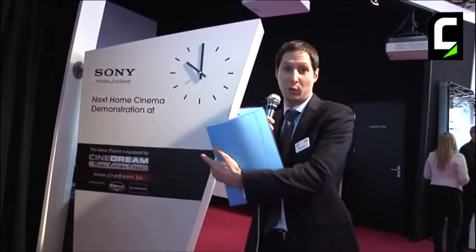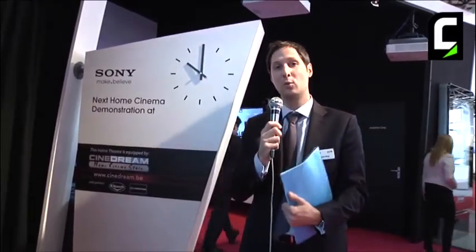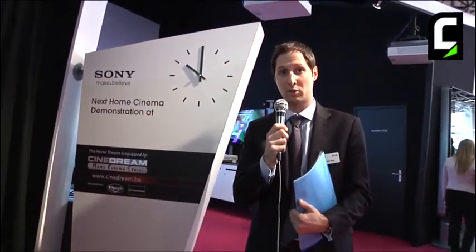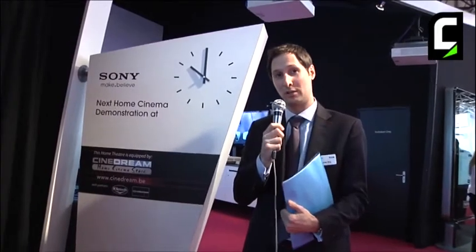Here is the last section — the home theater section — where we present the first commercially available 4K native projector. We introduced 4K projectors ten years ago for simulation and digital cinema, which is four times full HD resolution, and now we bring that to the consumer living room. In this room we have the VPL-VW1000ES — a 4K native home cinema projector doing 3D, 2000 lumens brightness, and approximately one million to one contrast ratio. The best way to judge it is to go and see the picture quality — it's amazing.